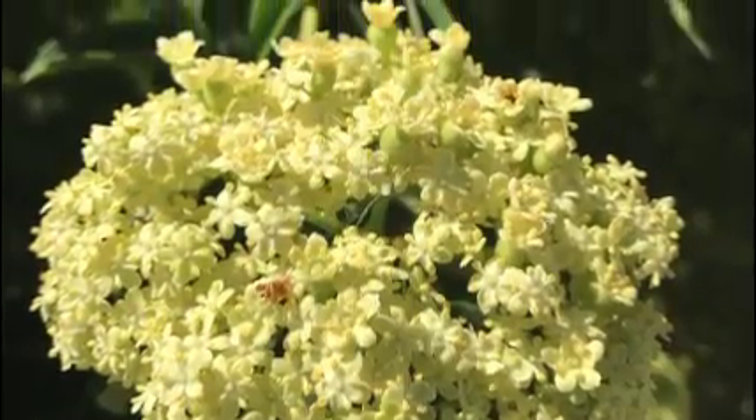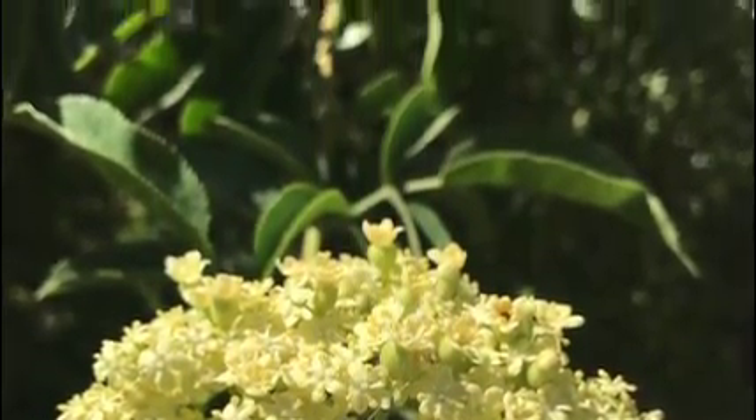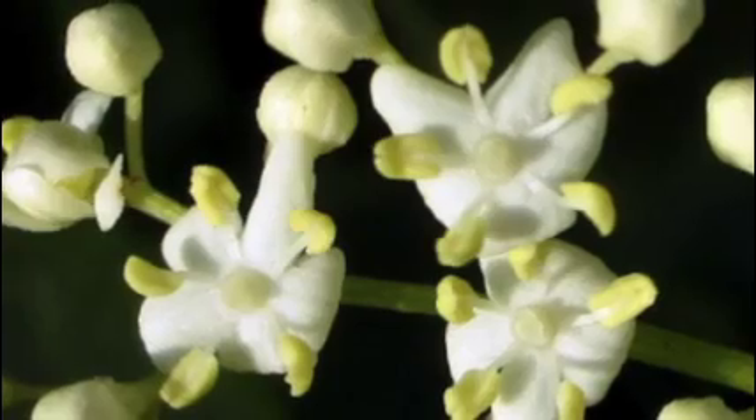As you can see, the flowers on the Blue Elderberry are synoecious. This means on one plant there is a perfect flower, meaning that the flower contains both the male and female reproductive systems, known as the stamen and the pistil.